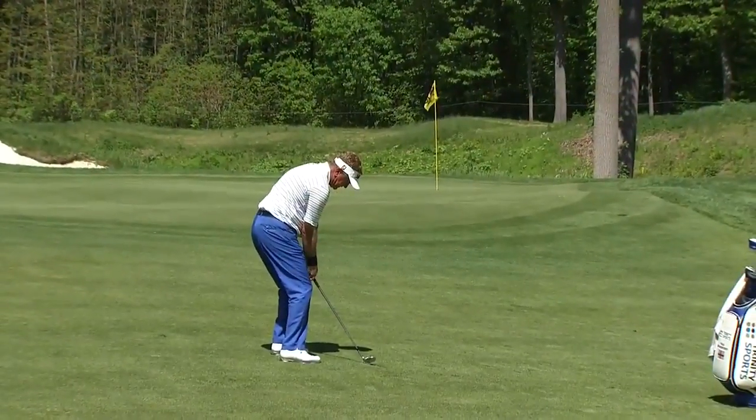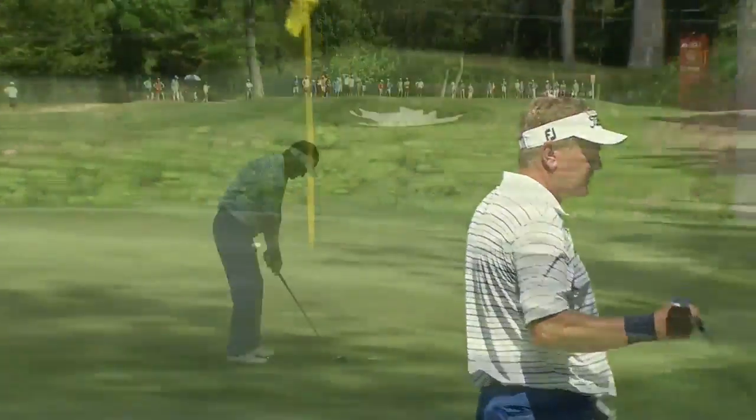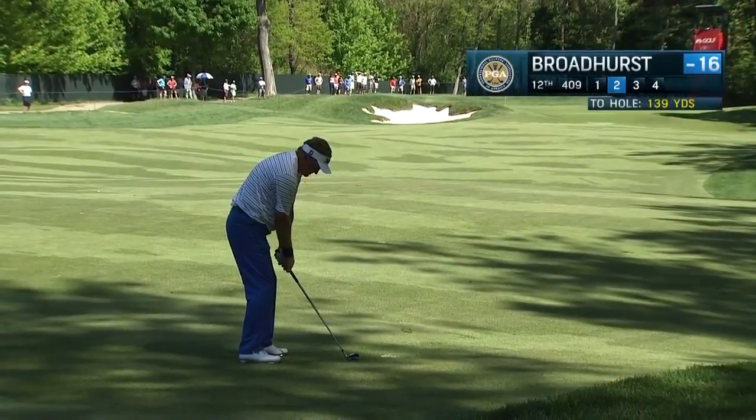By this time, McCarron had gotten it to 13 under with a couple of birdies, but Petrovic had been caught. And then Broadhurst at the par 5 tenth — every aspect of his game was good. That was not an easy pitch there off a tight lie, but he made it look easy.